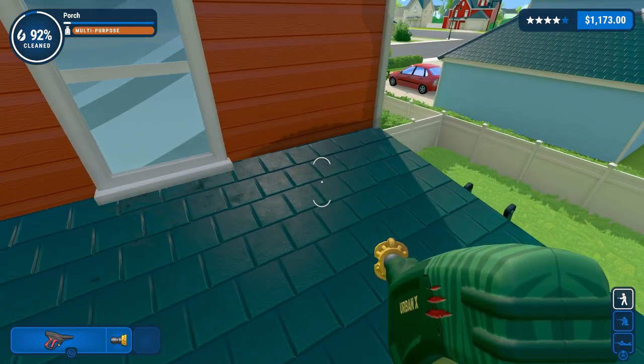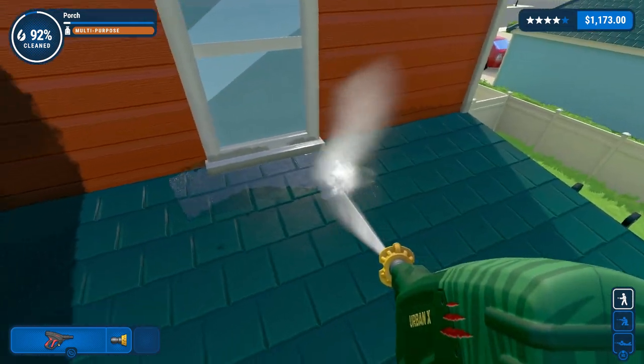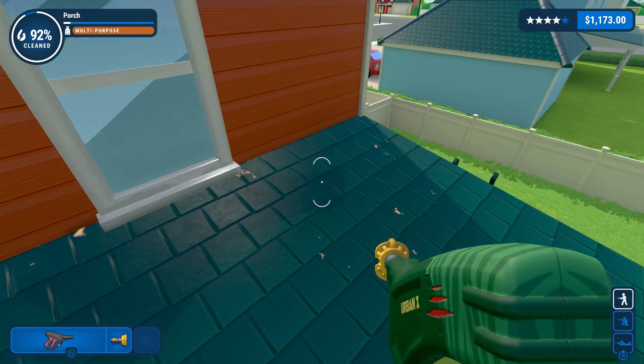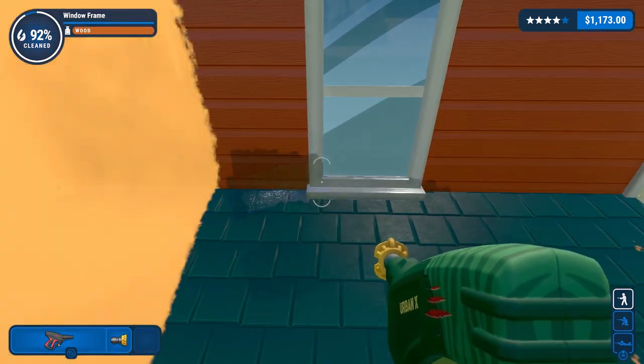I was taught that hot water always cleans better than cold, and I'm sitting here wondering to myself if the pressure on this particular water is so high that it wouldn't make a difference.